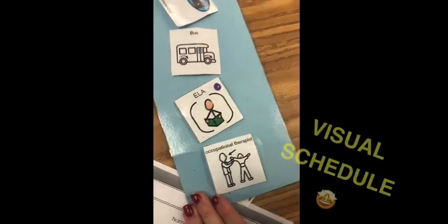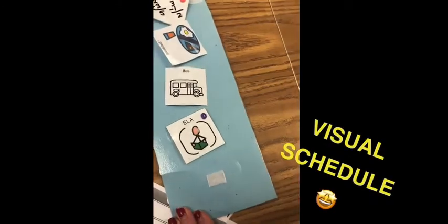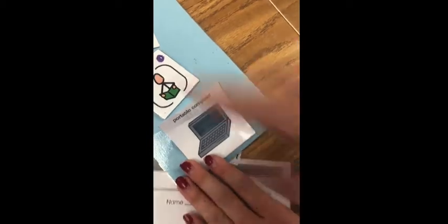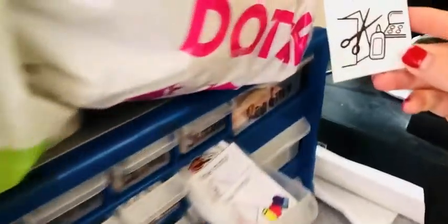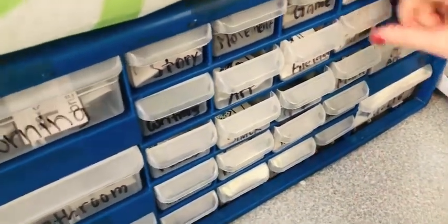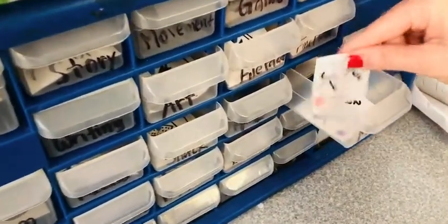Oh, thank you for coming. And then they just take it off the next time for OT. That's perfect — so that way the children know when they can transition to occupational therapy or to the computer. And these are the visual icons — picture cards — kind of so the children can see them.